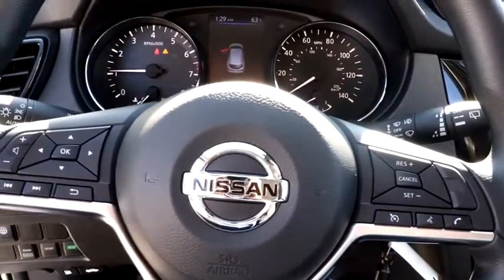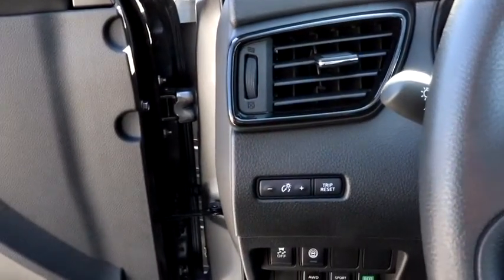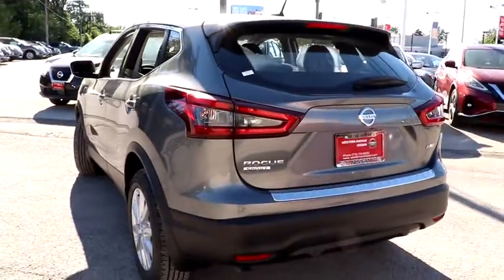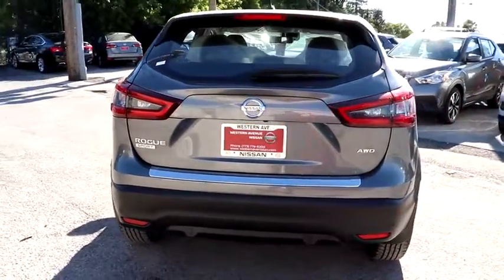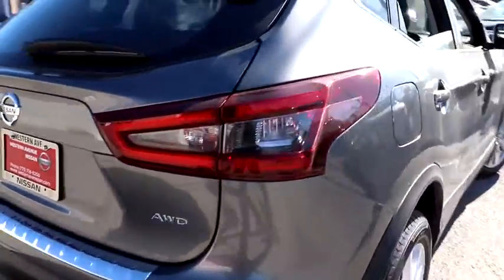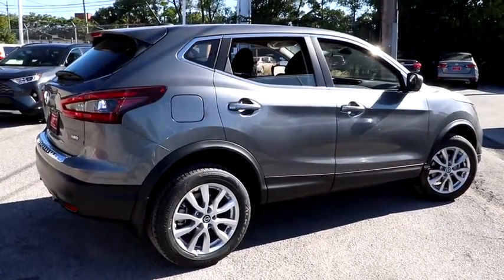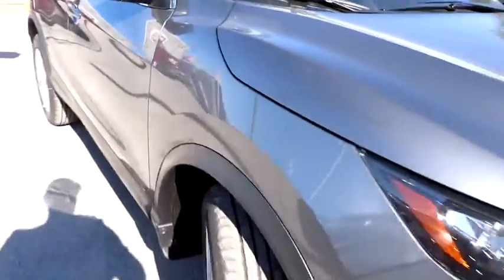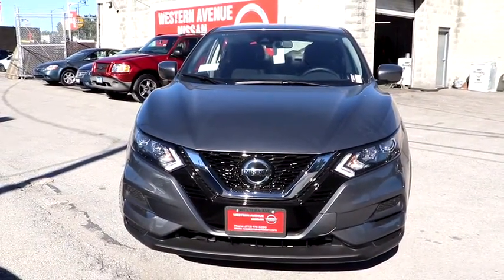Your new ride is just a phone call away. I'm Dr. Jack Ward, you're welcome.